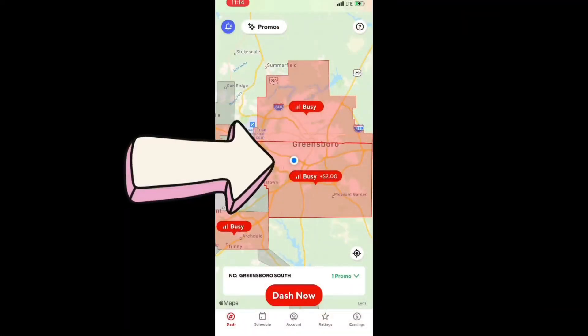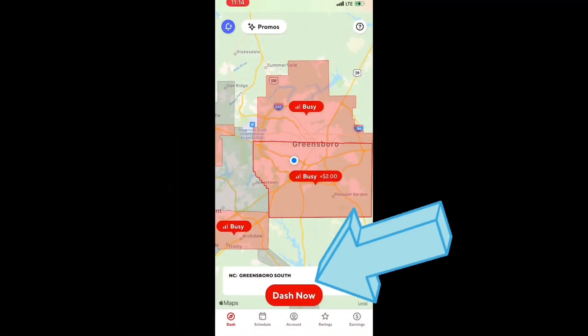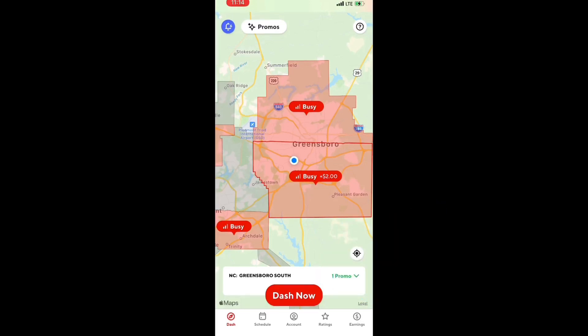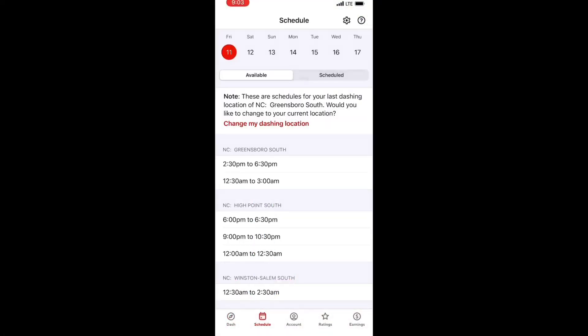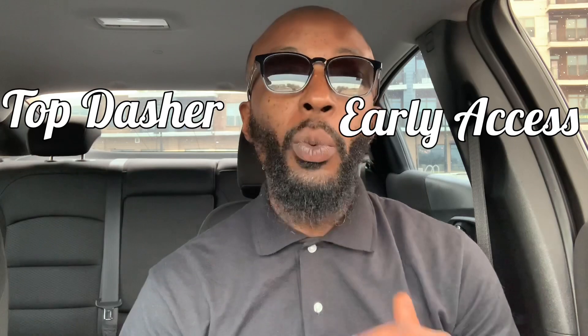You're in a new area, but before you can work you need to get your area switched over. Getting your area switched over is easier now than it's ever been — for a lot of people it'll only take a couple of seconds inside the app. Once you get to your new area, if you're able to dash now, hitting 'Dash Now' will automatically switch you over. If the area is grayed out, toggle over to the schedule screen and it will prompt you to update your area.